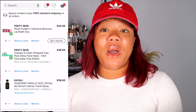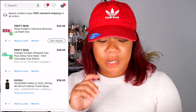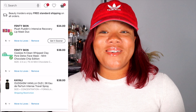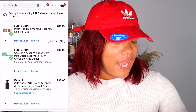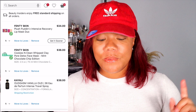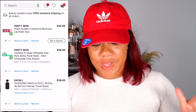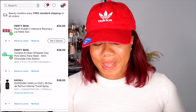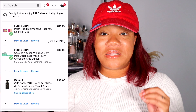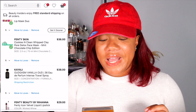The next product I know I'm getting is the Fenty Skin Plush Puddings Intensive Recovery Lip Mask Duo. You guys know how much I love the Fenty Beauty Lip Mask — I actually had it on my lips today. This comes with a duo — they came out with a new flavor so you get the original and the new flavor for $34. I'll be getting that as soon as the sale hits. That is my absolute favorite lip mask.